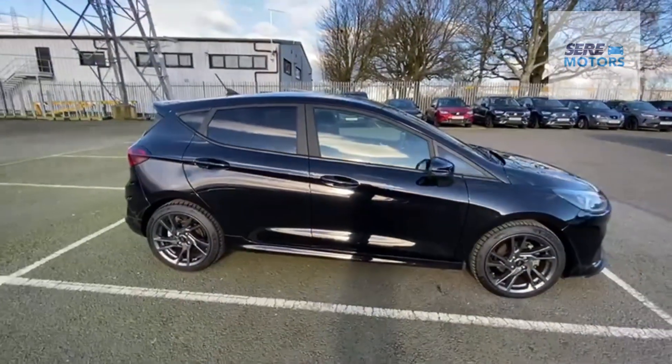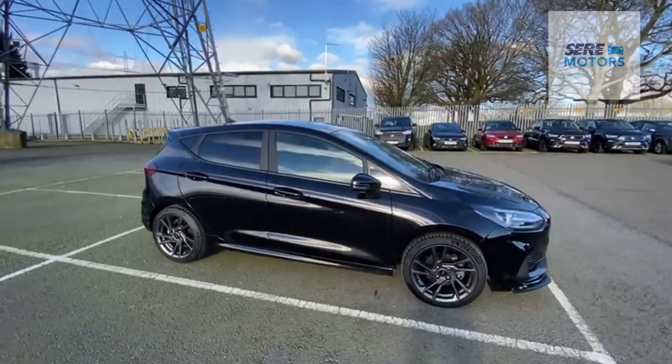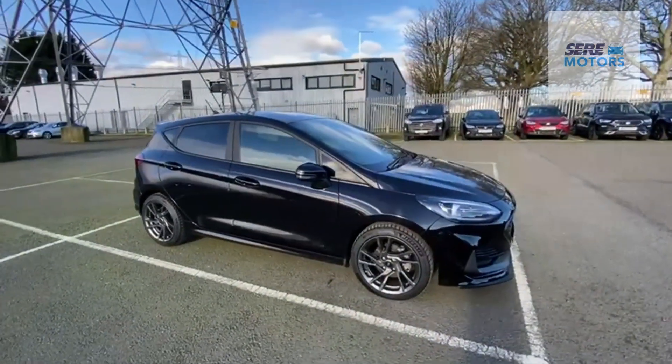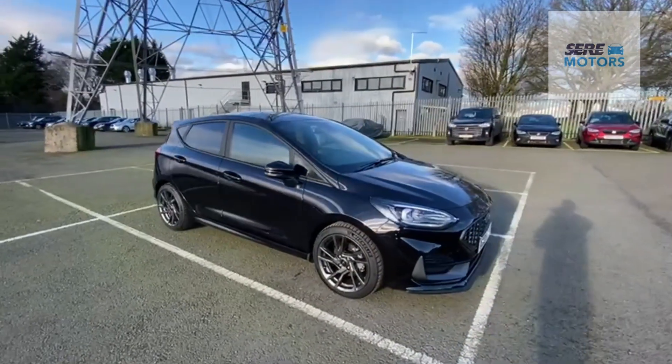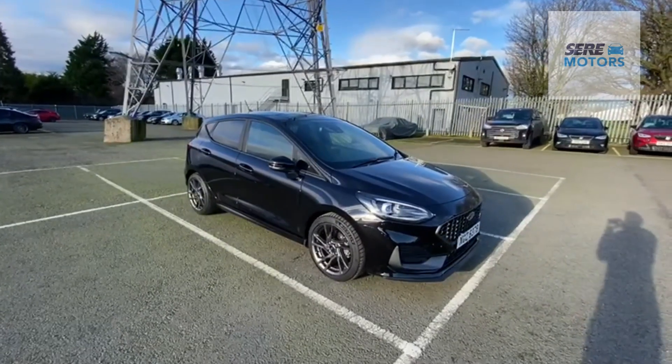Without a doubt, one of the best hot hatches money can buy — it doesn't win 22 awards for no reason, ranging from Top Gear Car of the Year to Best Performance Car of the Year 2022. Come in to SCRE Motors Lisburn and take it for a test drive today.